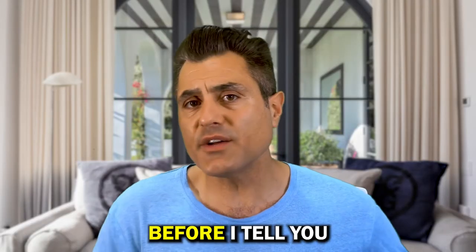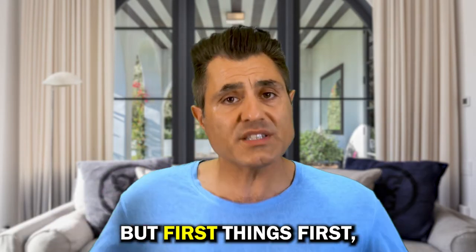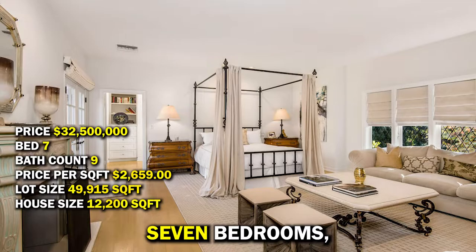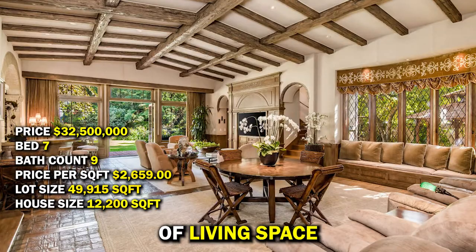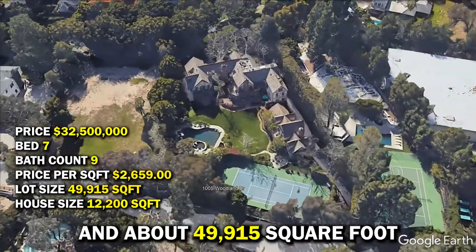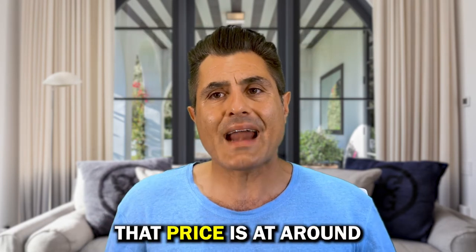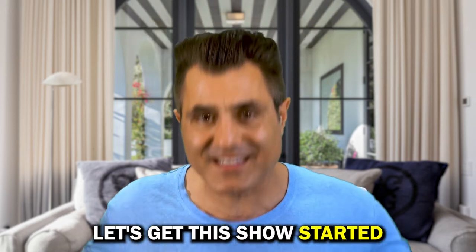Before I tell you three things I really don't like about this property, I want to tell you three things I really like about it. But first things first, let's go over the basics. The address is 1005 Whitland Drive, Beverly Hills, north of Sunset. Seven bedrooms, nine baths, 12,200 square feet of living space, and about 49,915 square feet of land. It could be yours for $32.5 million — that price is at around $2,659 a square foot. Let's get the show started.